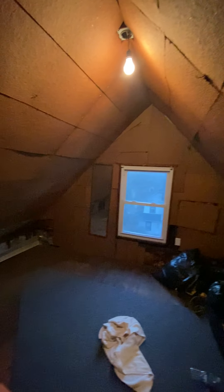Over to the left there's another section — this could be a small room. There's electricity up here, so it's just a matter of finishing it off a little. Definitely expandable. They have outlets up here, and there's even a mirror, so maybe someone was up here once upon a time.